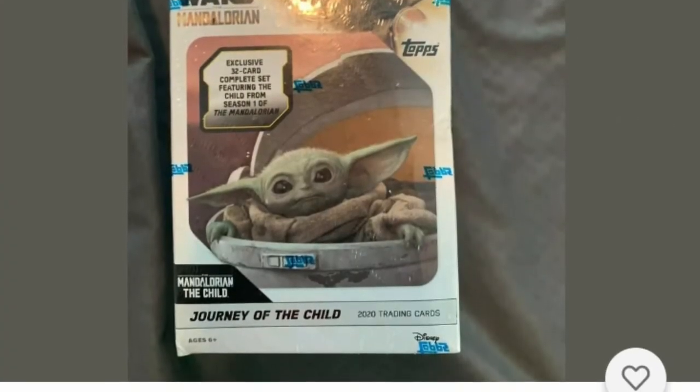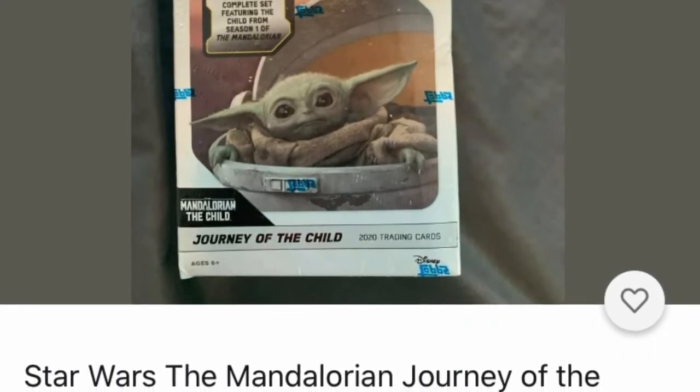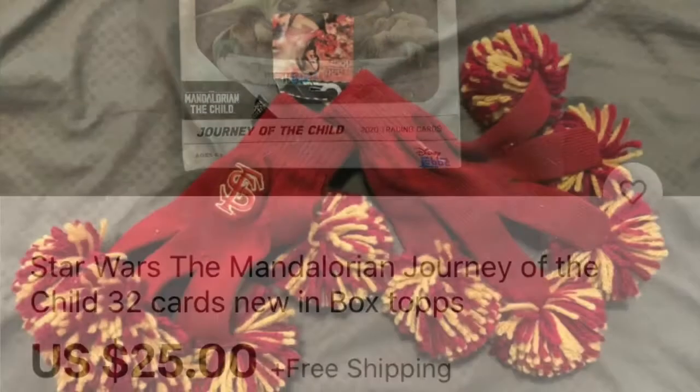If you're wondering what to get, how about Star Wars cards? These are the Mandalorian — they're new, and they are collector cards. They're unopened. People like trading cards, and that's a great item to put in a stocking.